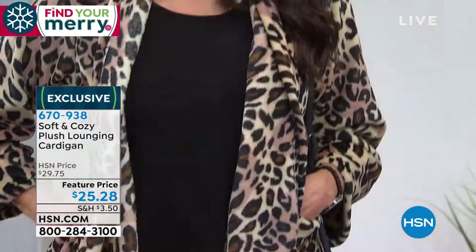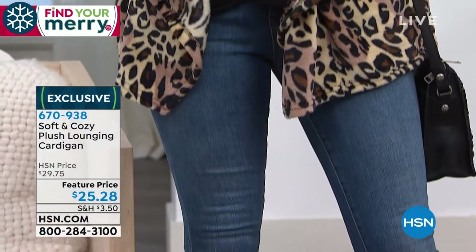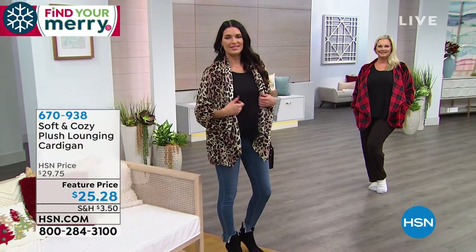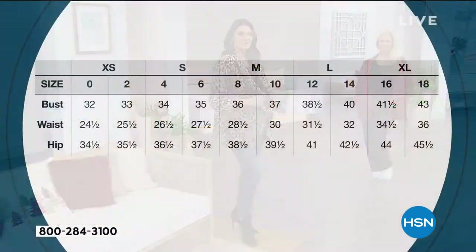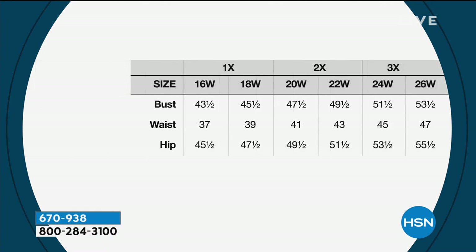Dual sizing: extra small/small, medium/large, extra large/1X, and then 2X and 3X. You can get solid black, solid navy, solid plum, or solid gray. And then you can get leopard, winter white plaid, or the buffalo check. Go for it — $25.